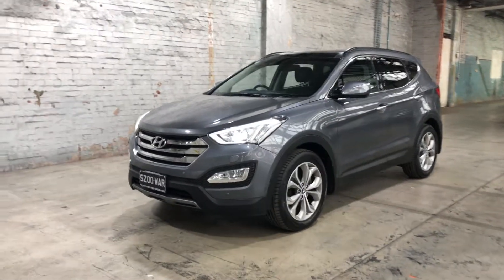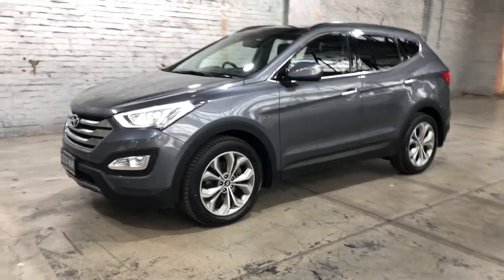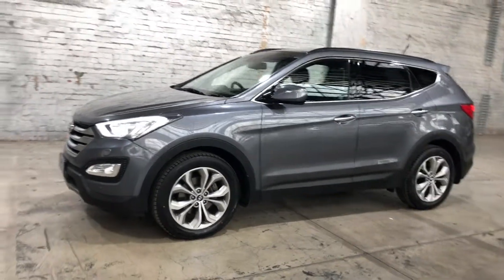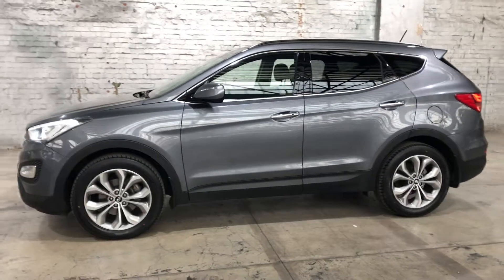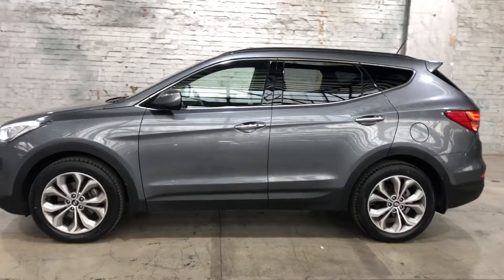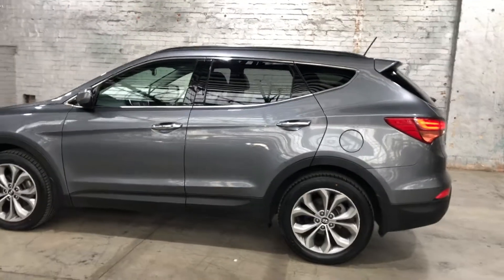Hey guys, welcome to Supercars Warehouse and thank you for the inquiry. Here we have our 2013 Hyundai Santa Fe Highlander. This Santa Fe is powered by a 2.2 litre turbocharged diesel engine with a fuel efficiency of just 7.3 litres per 100 kilometres.